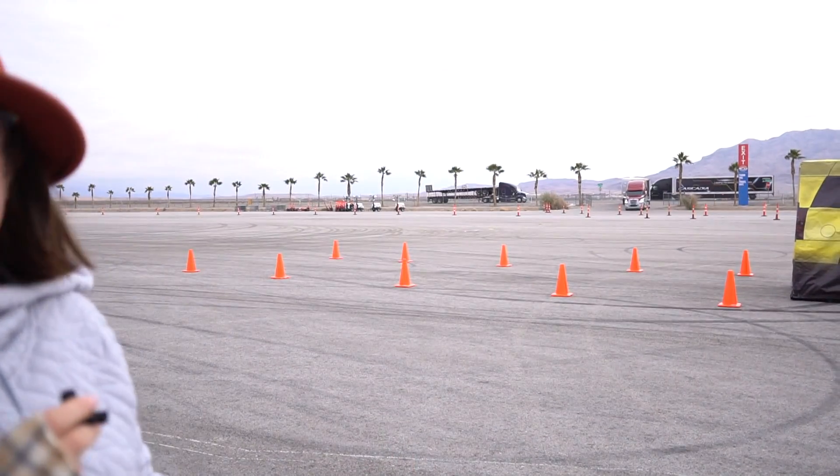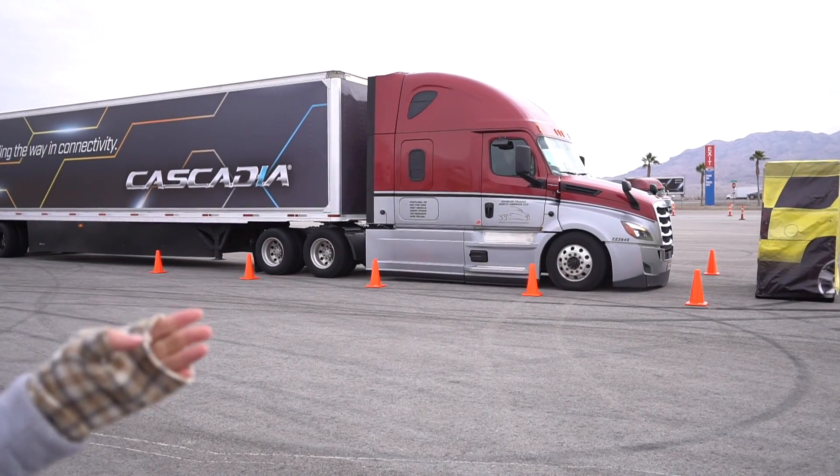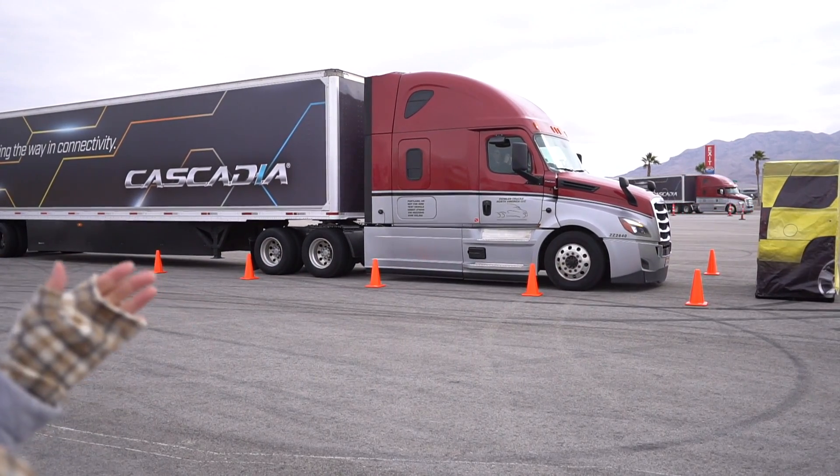Nicole Scott here for Mobile Geeks. I am at the motorway just outside of Las Vegas and I'm about to see a partially autonomous truck stop. It's getting up to about 35 miles an hour or 70 kilometers an hour, and you'll see it detect this barrier and then come to a complete stop.